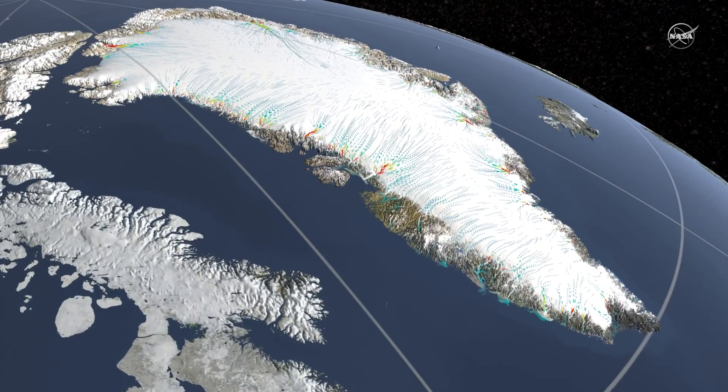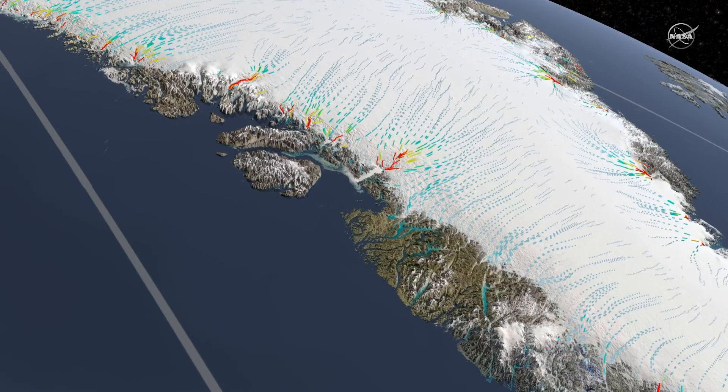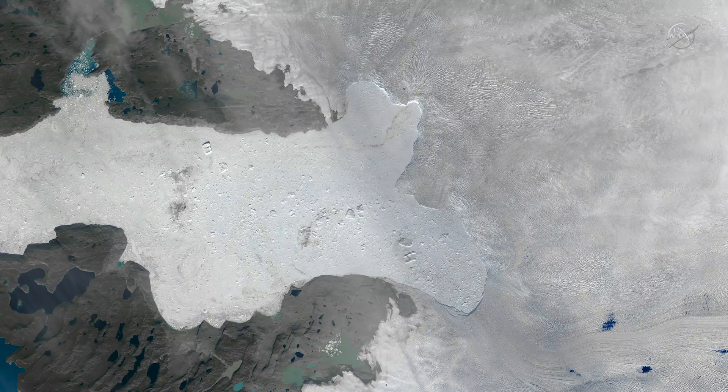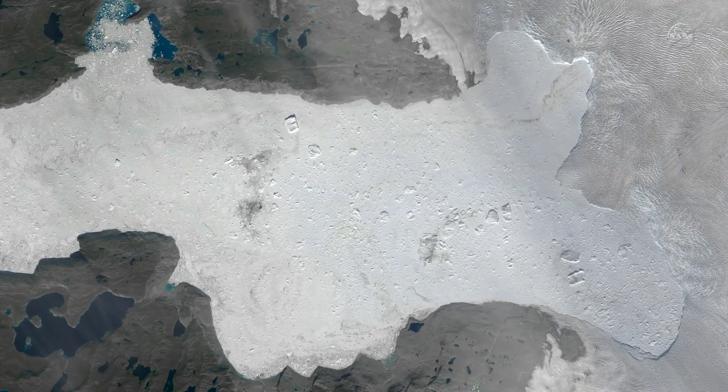Sometimes the oceans affect Greenland's ice in surprising ways. This year, we figured out for the first time in almost 20 years, Greenland's biggest glacier, Jakobshavn, stopped retreating and got thicker. The big question: why?